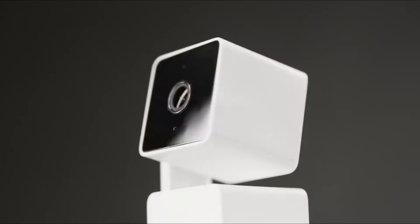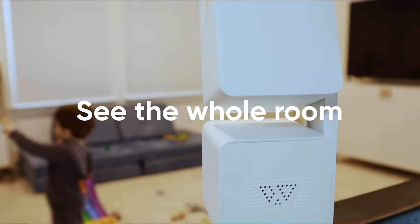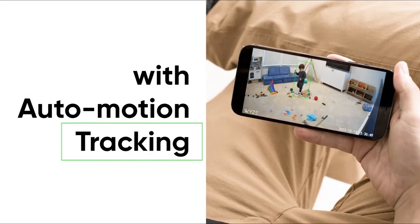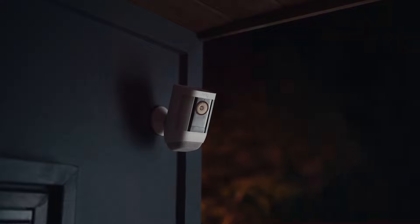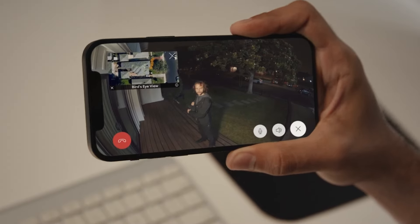With the best home security cameras, you can sleep easy knowing your home is safe and sound. Where once comprehensive full home monitoring systems were a big investment, new smart home technology means your home is easier and more affordable to monitor than ever. That doesn't mean it's a cheap endeavor. Many home security cameras come with premium subscriptions that put many of the best features behind a paywall, including crucial things like cloud storage and notifications.